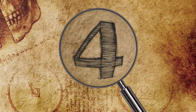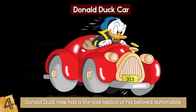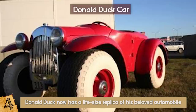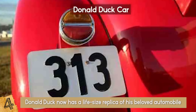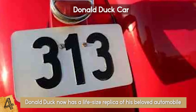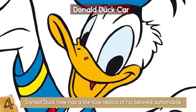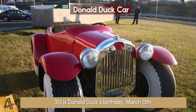Number 4: Donald Duck Car. Yep, it's for real. Donald Duck now has a life-size replica of his beloved automobile, done with such precision and attention to detail that it even has the license plate 313, just like in the comics and the cartoon. By the way, 313 is Donald Duck's birthday — March 13th.